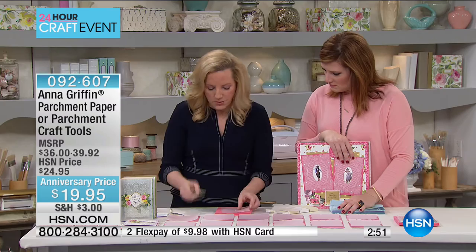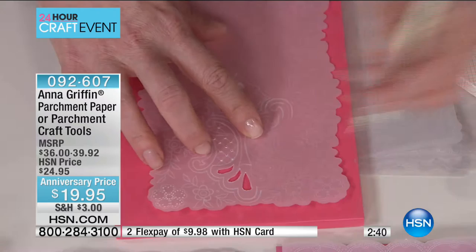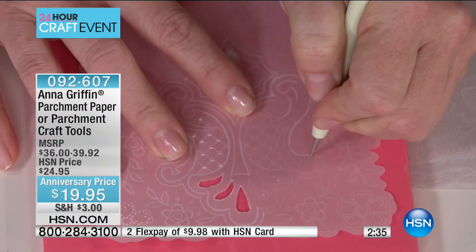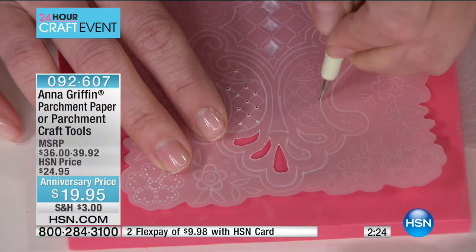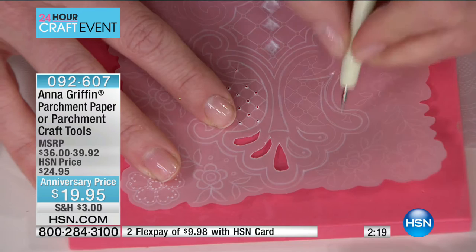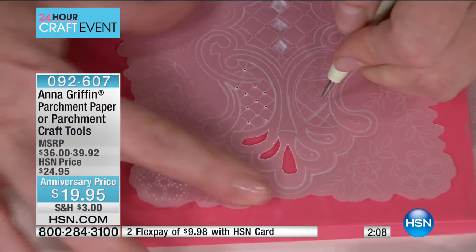Are those tools on hsn.com? Yes. This is part of item number 092607. You can choose the craft tools to go along with the parchment paper — they work hand-in-hand to be able to do this magnificent work. This is $19.95 for either one you choose, which would be $40 for both. Once you fill your cart with $5 shipping and handling, everything else after that is going to be free shipping.